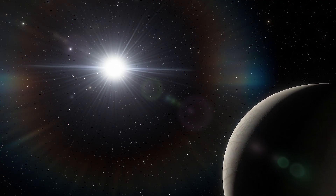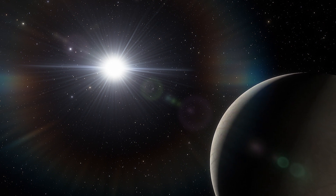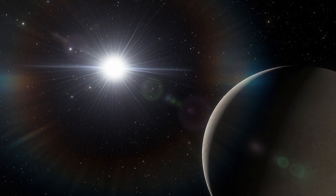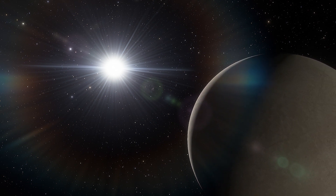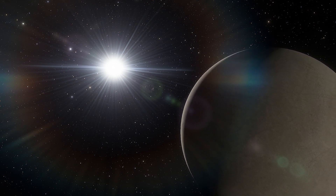Europa's moon glows even on its night side, shadowed by Jupiter. The moon produces an ethereal glimmer without the help of the sun, and that's due to high-energy radiation from Jupiter.